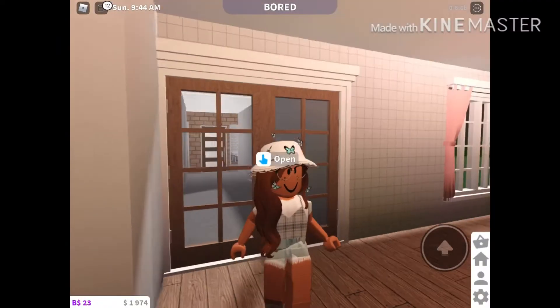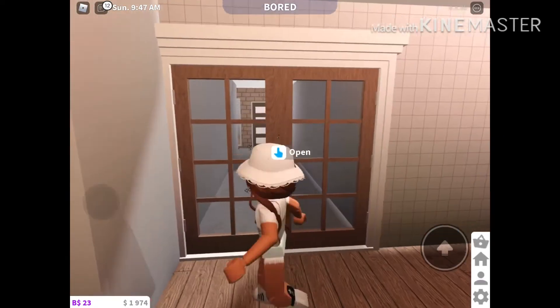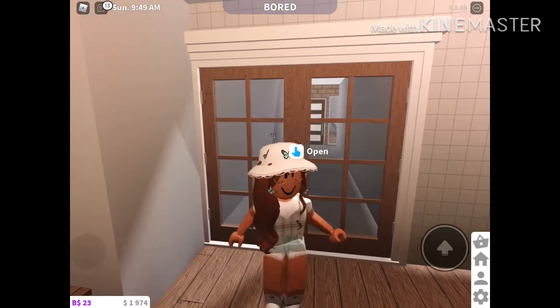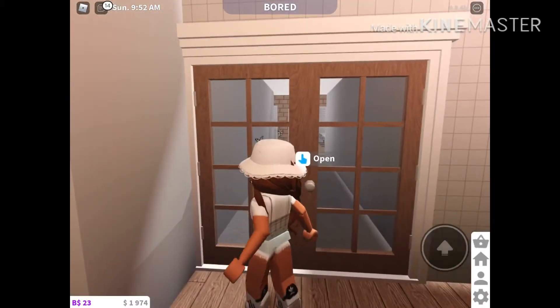Hey guys, welcome back to my channel! Today I'm going to be doing my house tour part two of my playhouse slash tiny house slash guest house. So let's get on with the video.